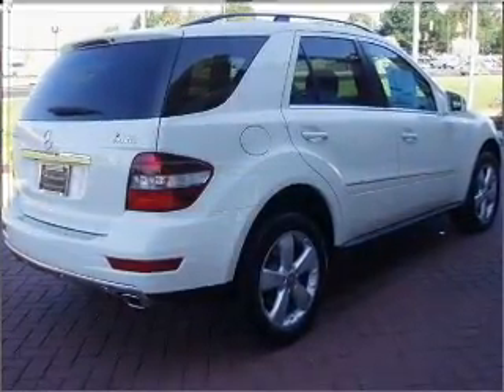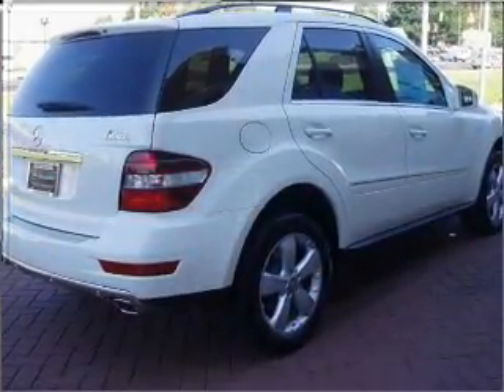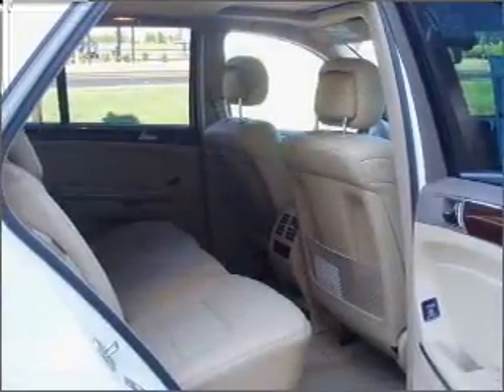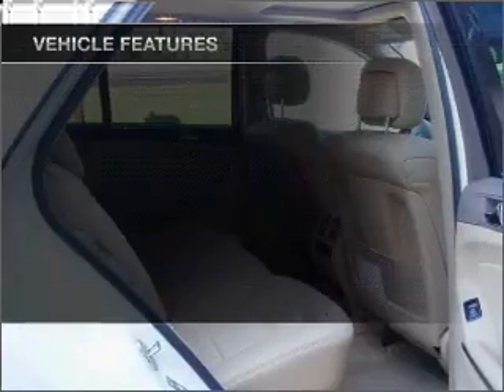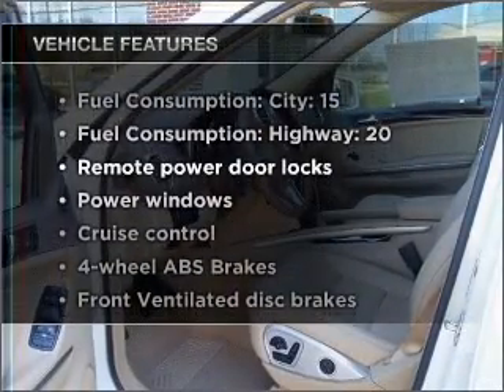Anti-lock brakes help you bring your vehicle to a safe stop. Let the sun shine in with a sunroof, and memory settings are one of many features. Plus, enjoy these notable features that are included in this vehicle.